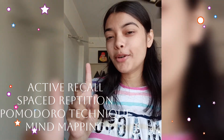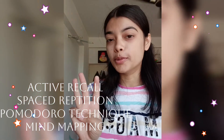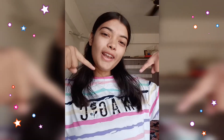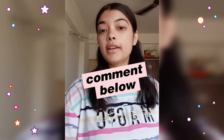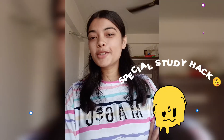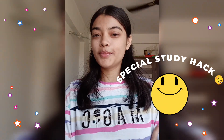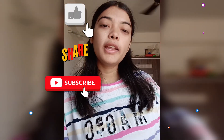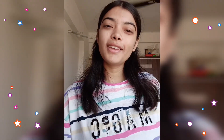So now you have four powerful techniques to study smarter, not harder: active recall, spaced repetition, the Pomodoro Technique, and mind mapping. Tell me in the comments which technique you have already tried, or if you have something special as a study hack. If you found this helpful, don't forget to hit like, share, and subscribe. Until my next video, keep growing. Thank you.